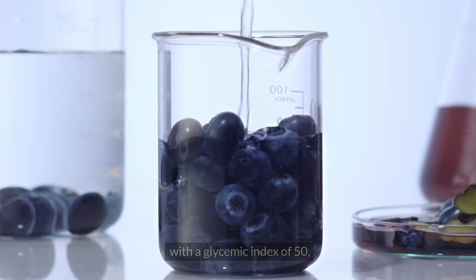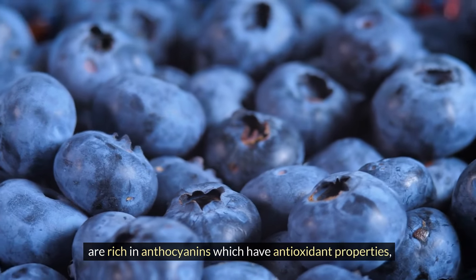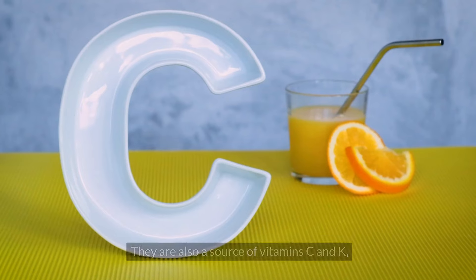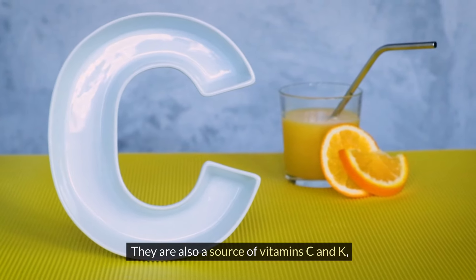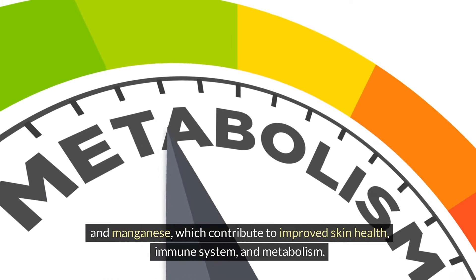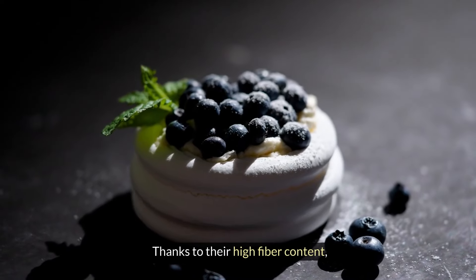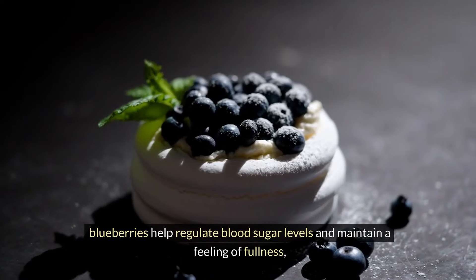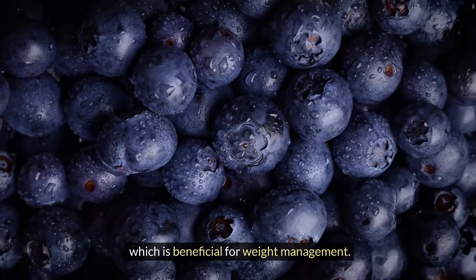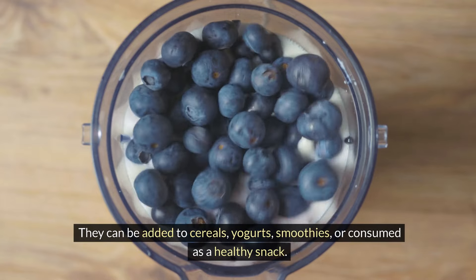Blueberries, with a glycemic index of 50, are rich in anthocyanins which have antioxidant properties, support heart health, and reduce inflammation. They are also a source of vitamins C and K, and manganese, which contribute to improved skin health, immune system, and metabolism. Thanks to their high fiber content, blueberries help regulate blood sugar levels and maintain a feeling of fullness, which is beneficial for weight management. They can be added to cereals, yogurts, smoothies, or consumed as a healthy snack.